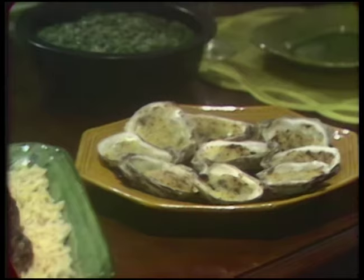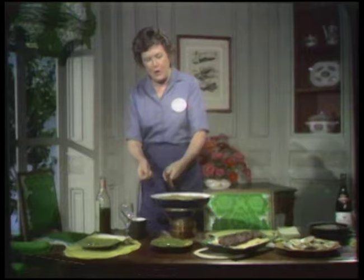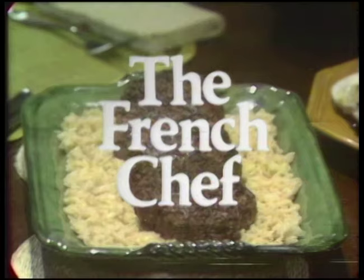How is this for a great menu? Ritre gratiné en coquille, beefsteak haché soubise, and crepe flambée sainte claire. We're doing hamburger dinner today on The French Chef.